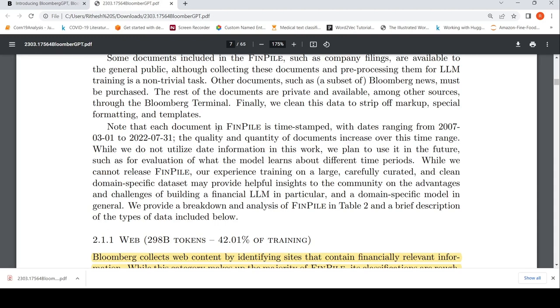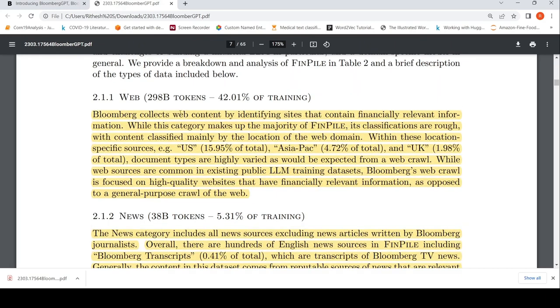This data is timestamped, but they are not currently using the dates. It consists of 298 billion tokens from a web dataset — Bloomberg collects web content by identifying sites that contain financially relevant information. They have their own web crawl focused on high quality websites with financially relevant information, which is a major part of their FinPile.